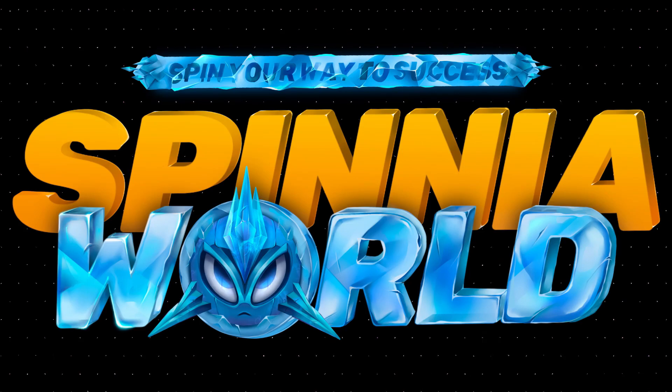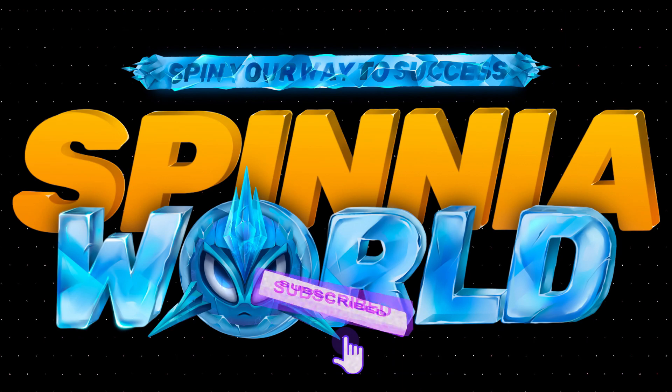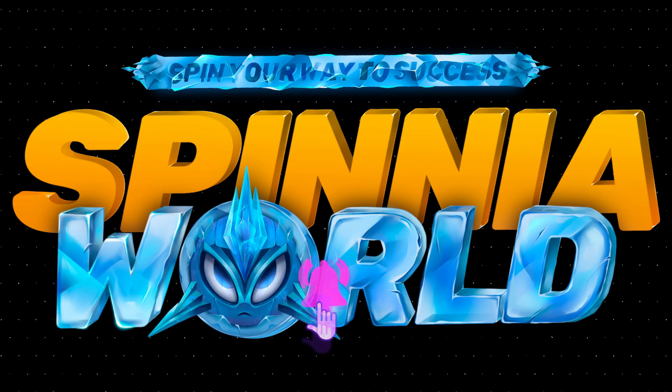Well, there it is — that's Spinia. A very promising project on WAX. They already have a lot going for them. I have links to everything I talked about in this episode below, including a referral link to the game and a referral link to the giveaway. Don't miss out on that giveaway — you can start playing for free. Appreciate all of you. Be sure to hit that subscribe button if you enjoy the content. Until next time, I wish you health and wealth.